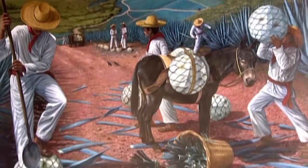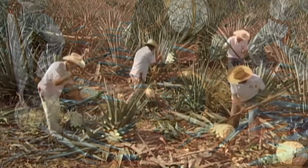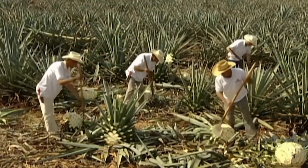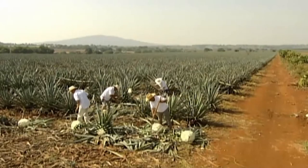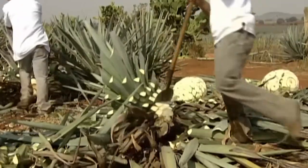For centuries, workers called jimadores have grown and harvested the agave plant for tequila. It takes seven years on average for a species called Weber blue agave to mature. Even today, it's harvested entirely by hand.